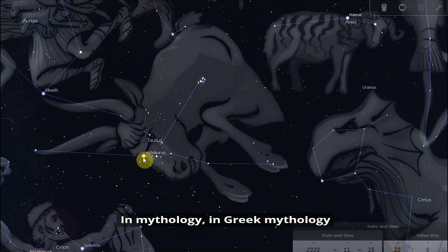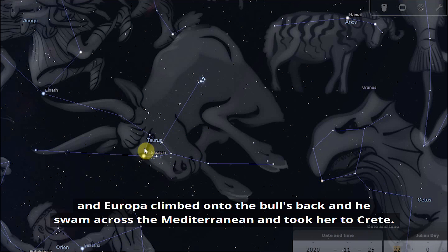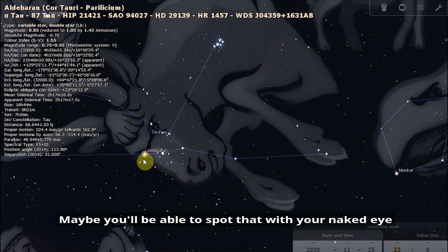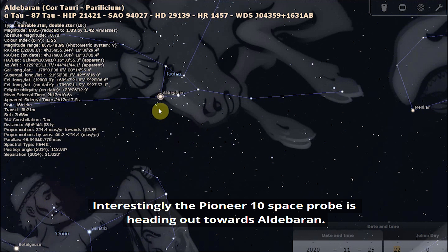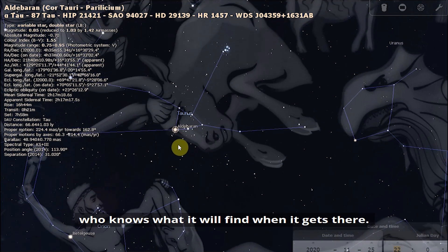In Greek mythology, Taurus represents Zeus transforming himself into a white bull to win the affection of the princess Europa, who climbed onto the bull's back as he swam across the Mediterranean and took her to Crete. When observing the star Aldebaran — a red giant — look for its orangey-red hue with your naked eye, binoculars, or a telescope. It's often described as the angry eye glaring at Orion the Hunter. Interestingly, the Pioneer 10 space probe is heading out towards Aldebaran and will make its closest approach to the star in around two million years' time.